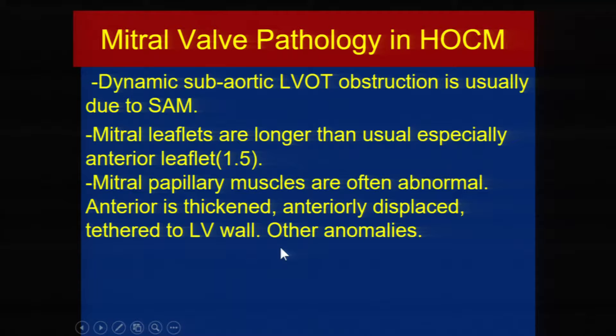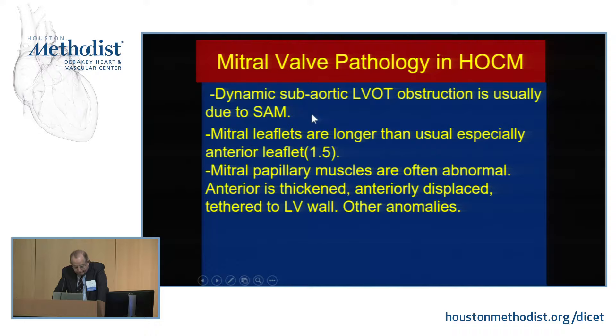In HOCM, the mitral valve pathology includes anterior and posterior leaflets that tend to be longer than usual — the anterior leaflet can be up to one and a half times normal length. The papillary muscles are often abnormal, particularly the anterior papillary muscle, which is sometimes enlarged and not fully developed out of the wall, sticking to the anterior wall and pulling the anterior leaflet toward the septum. There are also other anomalies of the posteromedial papillary muscle, muscle bands, and other variants.